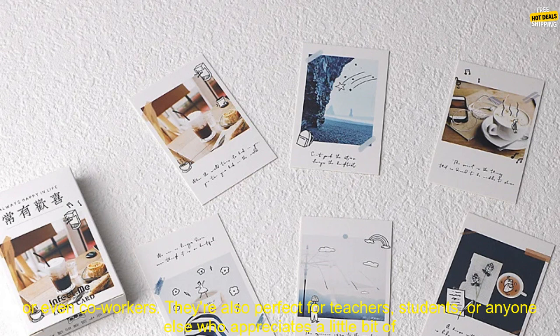These cards are great for sending to friends, family, or even coworkers. They're also perfect for teachers, students, or anyone else who appreciates a little bit of whimsy.